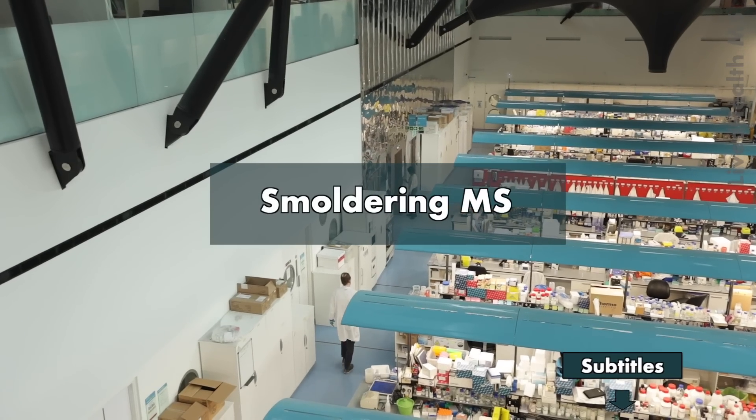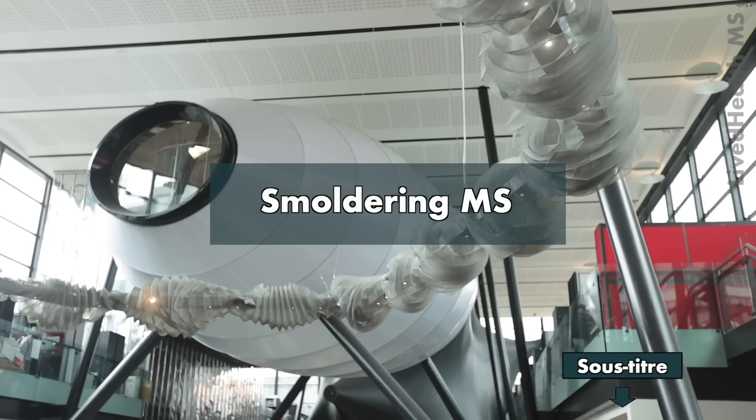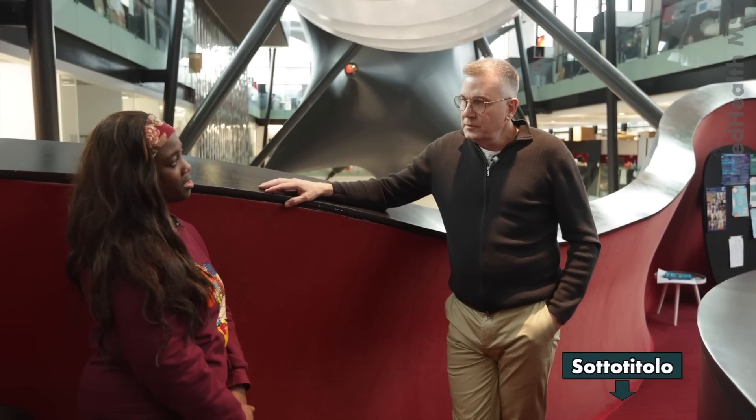Gavin, what's the difference between a standard MS lesion and a slowly expanding MS lesion?